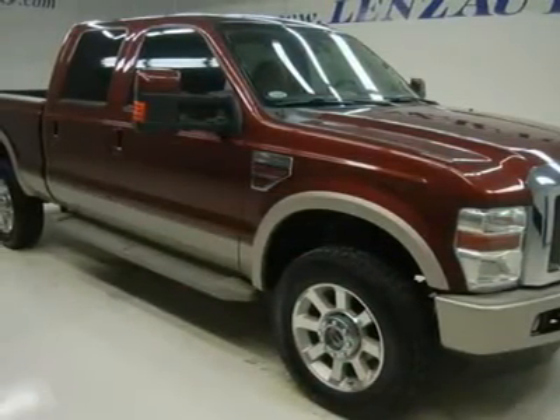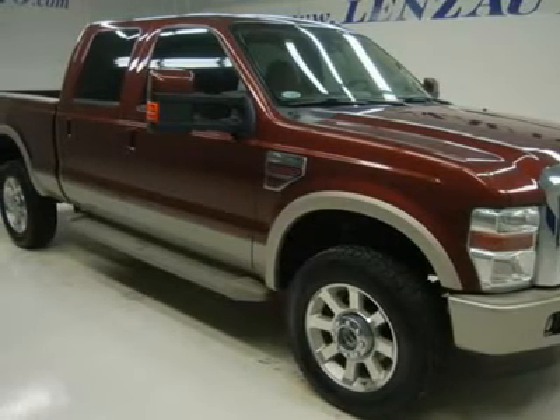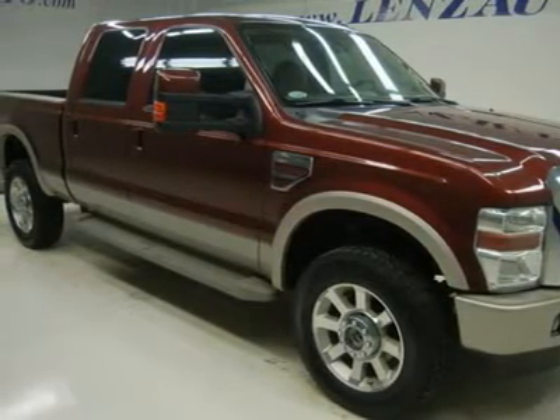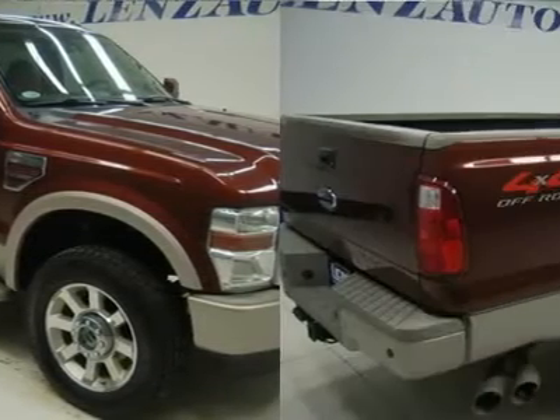Dual power heated seats, King Ranch brown leather seats, captain's chairs, memory driver's seat, 4x4 off-road suspension package, power moonroof sunroof, Sirius satellite radio capabilities.